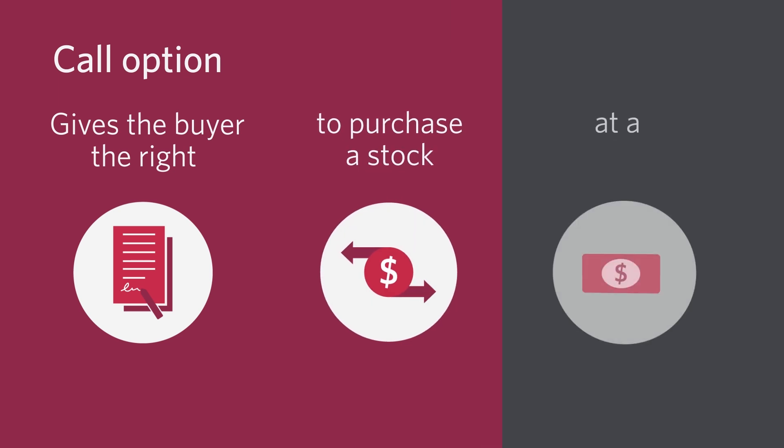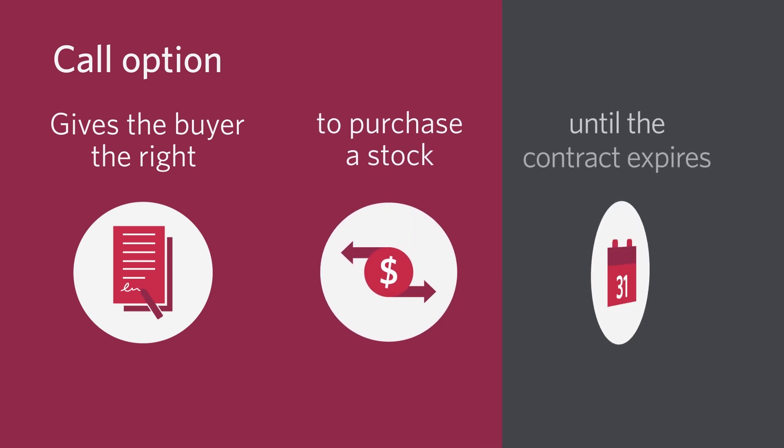There are two types of options: call options and put options. A call option gives the buyer the right to purchase a stock at a strike price up until the contract expires.